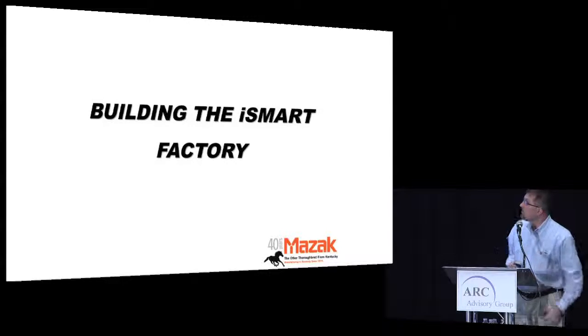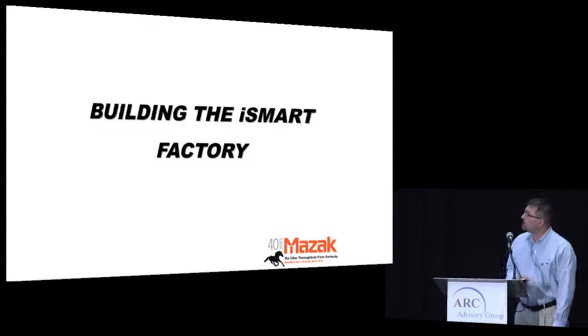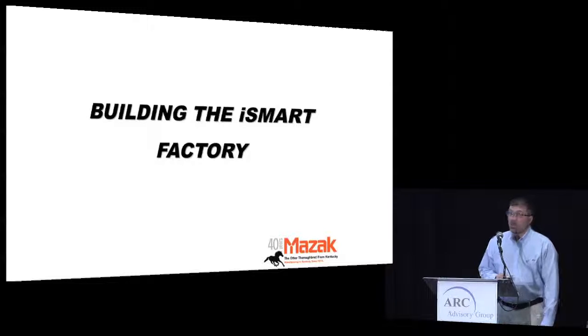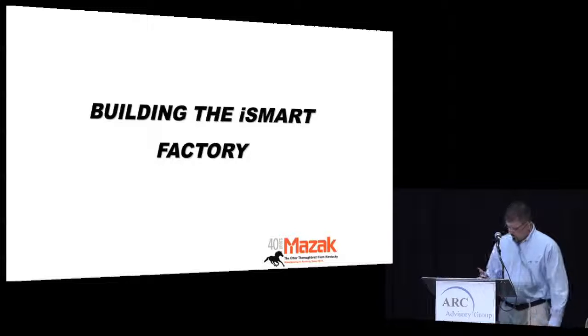Good afternoon, ladies and gentlemen. I'm from Mazak Machine Tool down in Florence, Kentucky. I'm the manufacturing manager there, and I'll be going through some of the things and steps we've taken in building their iSmart factory at that Florence location.